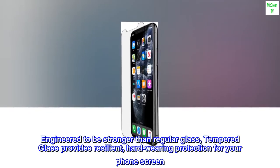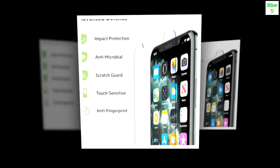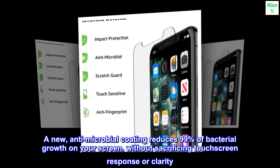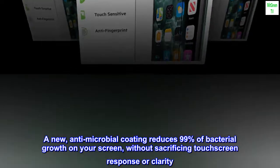Engineered to be stronger than regular glass, tempered glass provides resilient, hard-wearing protection for your phone screen. A new antimicrobial coating reduces 99% of bacterial growth on your screen, without sacrificing touchscreen response or clarity.